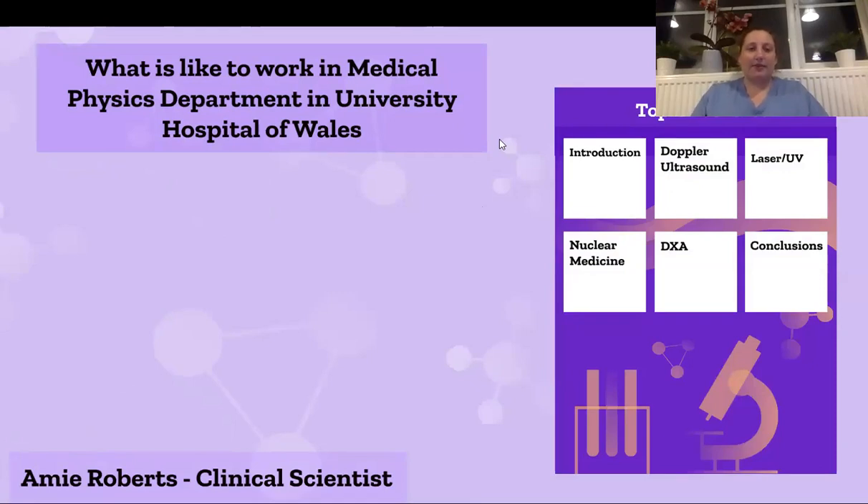Hello and welcome to my presentation on what it's like to work in a medical physics department in the University Hospital of Wales. My name is Amy Roberts and I'm a clinical scientist working within the Nuclear Medicine Department and Doppler ultrasound within the medical physics.